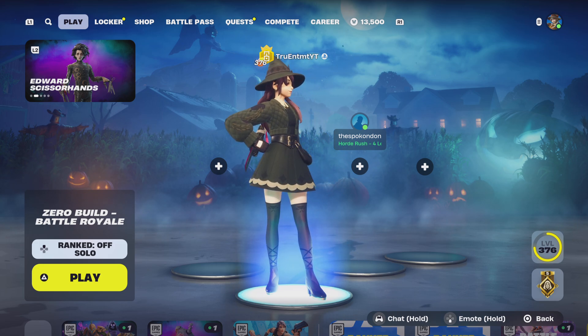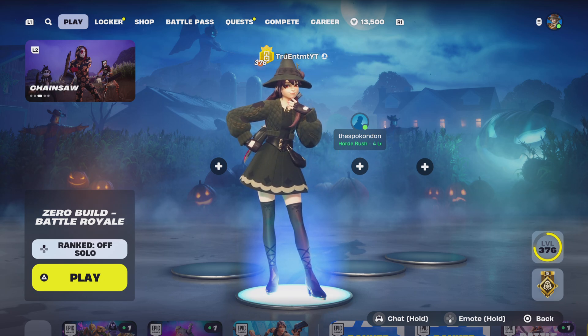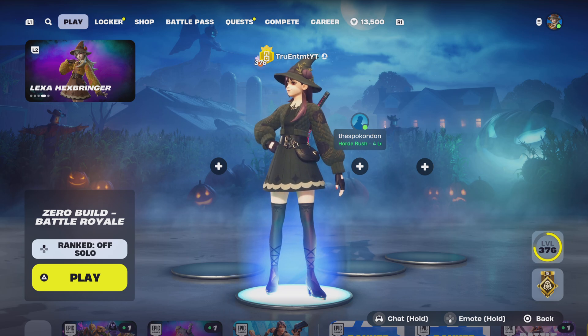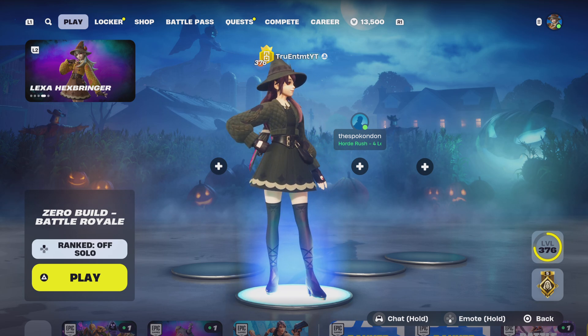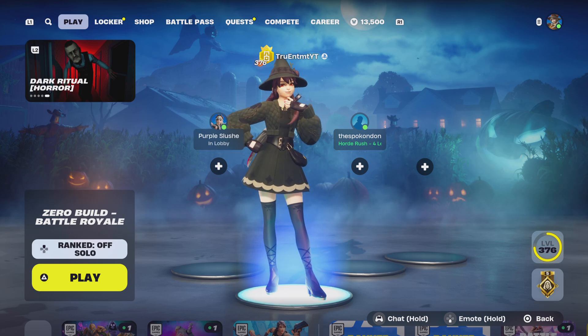What is going on guys, it's your boy Bitter Old School back again with another item shop video. Today is October the 18th — let's see what we got in the shop today.